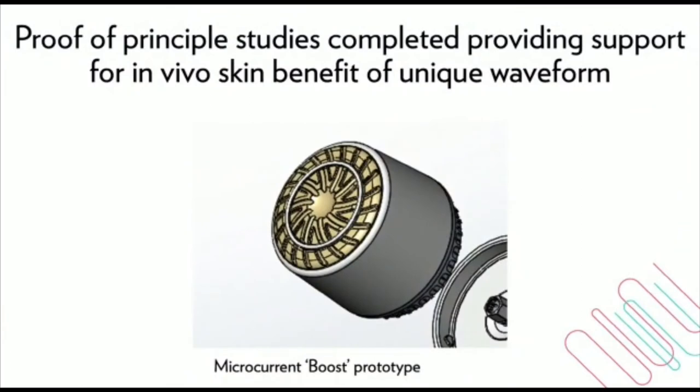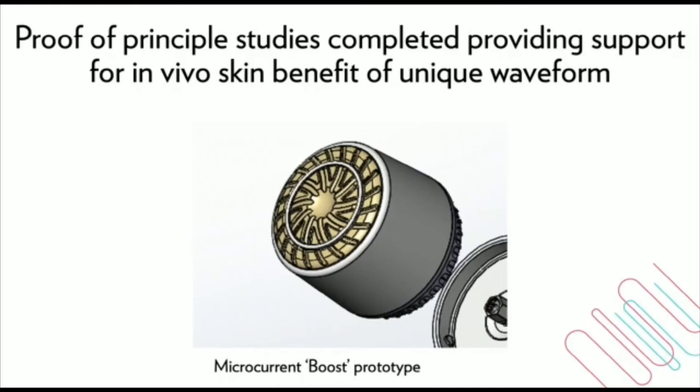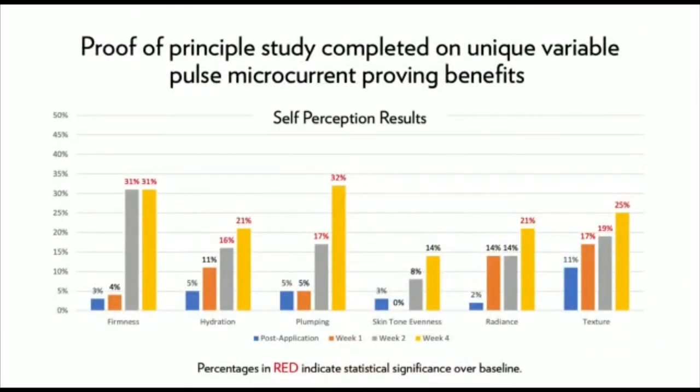Our initial research proved our hypothesis that charge balancing the waveform did in fact make it more gentle to use. To test our hypothesis, we developed a research prototype. In our very first experiments, we recruited 20 subjects to use the device for two minutes. The face was assessed at baseline, after one use, and at weeks one, two, and four by a clinical grader, while subjects also reported on their own skin condition. Benefits in several important skin attributes were noted, including firmness, hydration, plumping, skin tone evenness, radiance, and texture.